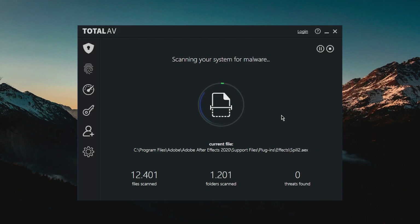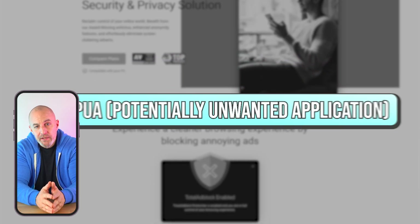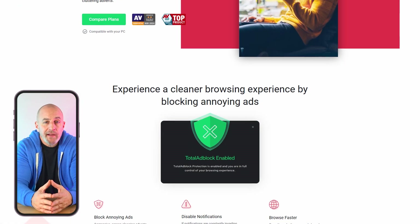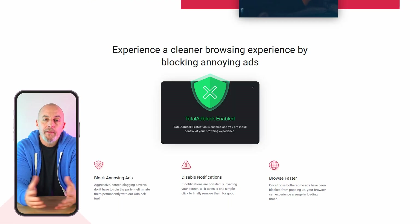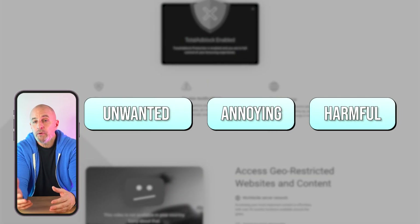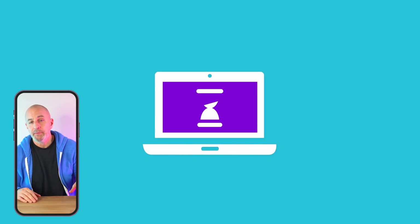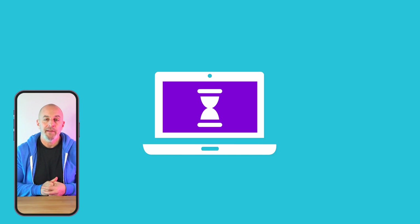With every plan from TotalAV, you get antivirus, malware defense software, and zero-day cloud scanning, which uses the cloud to spot and stop unknown threats, keeping your devices safe without sacrificing performance. Plus, their PUA — which stands for Potentially Unwanted Application — is a feature designed to identify and block software that might not be bad but is probably unwanted, annoying, or even harmful. Things like adware, browser toolbars that you don't use, system optimizers, or other useless tools that usually come bundled with free software downloads.